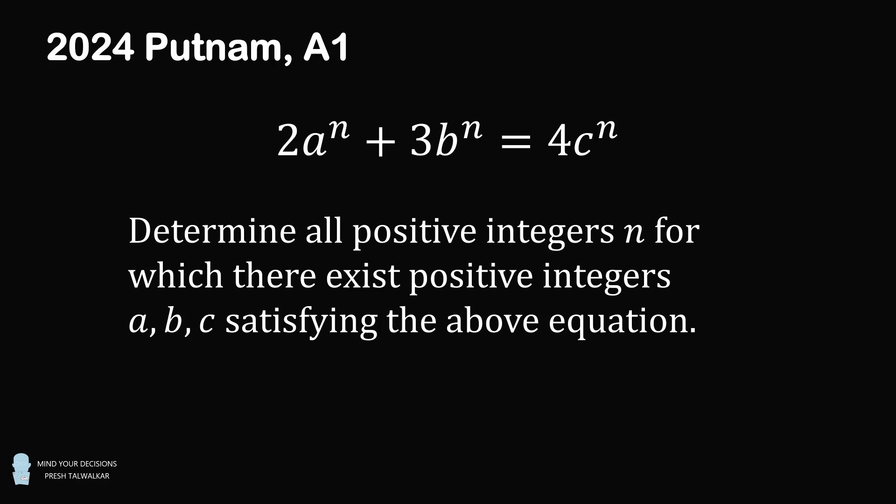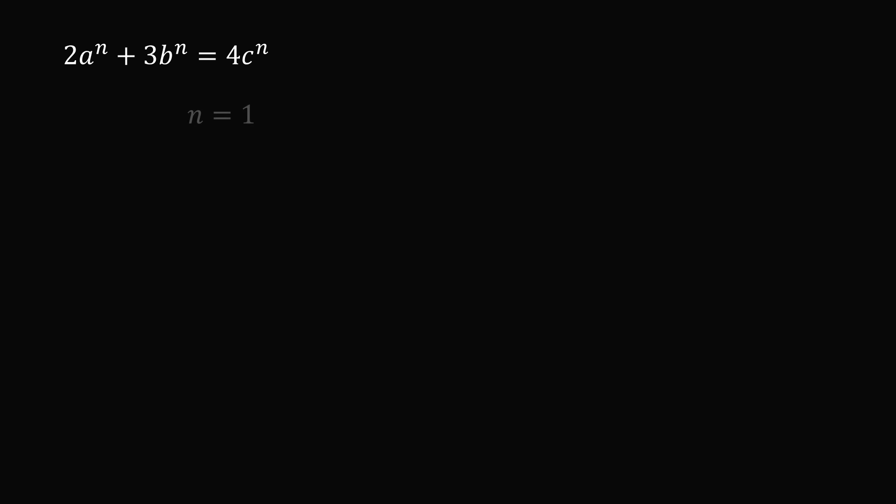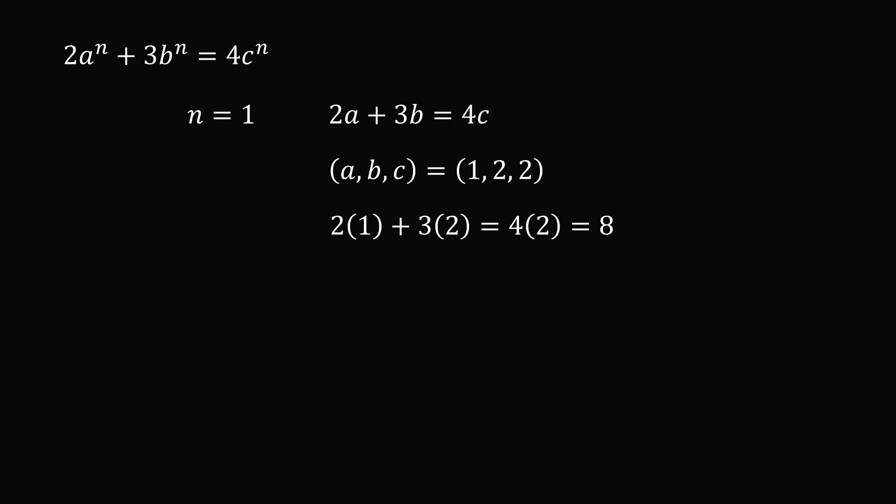So let's start by experimenting with some values. The simplest case would be to take n equal to 1. We end up with the linear equation 2a plus 3b is equal to 4c. With a little bit of experimenting, the triple a, b, c equal to 1, 2, 2 is a solution. 2 times 1 plus 3 times 2 is equal to 4 times 2, which equals 8. So n equals 1 is a value for which the equation has a solution in positive integers a, b, c.